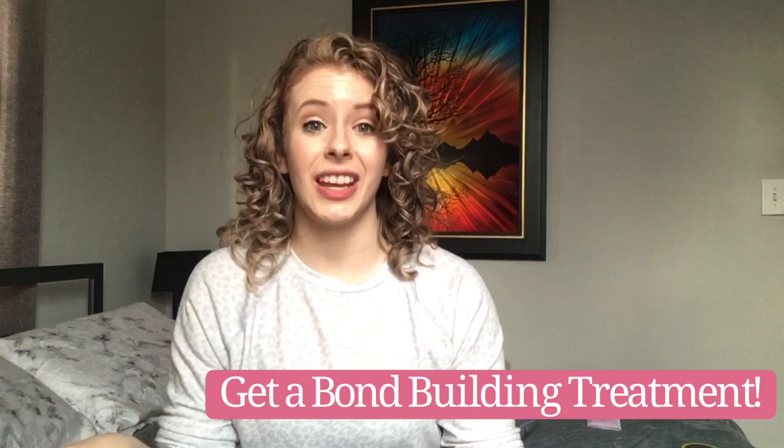If your hair is very protein sensitive, I recommend first talking to your colorist about your best options — they'll know about protein-sensitive hair and can point you in the right direction to avoid stiffness, dryness, breakage, and irritation. I would also highly recommend asking your colorist to do a bond-building treatment on your hair while it's being rinsed out in the sink.